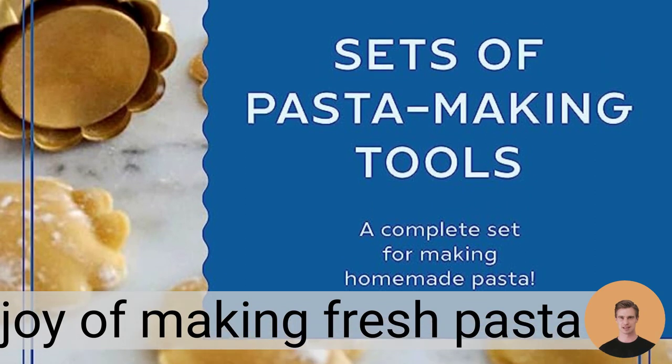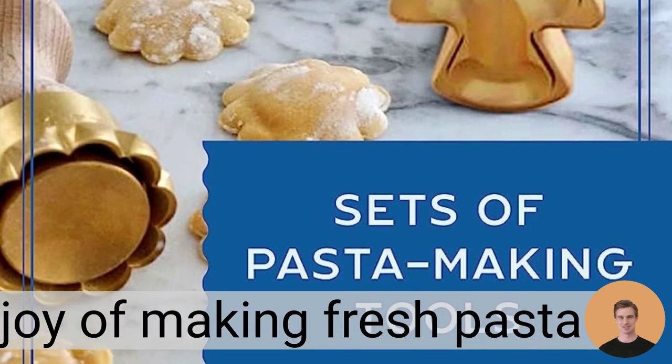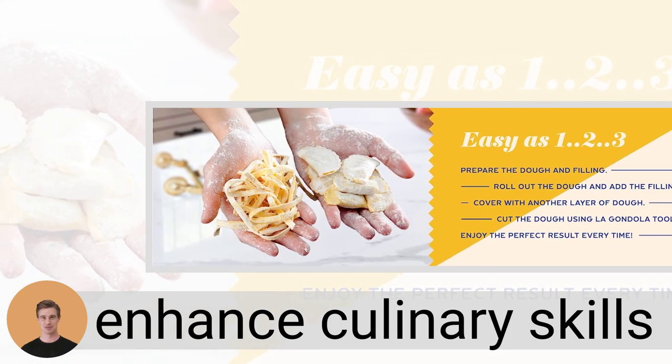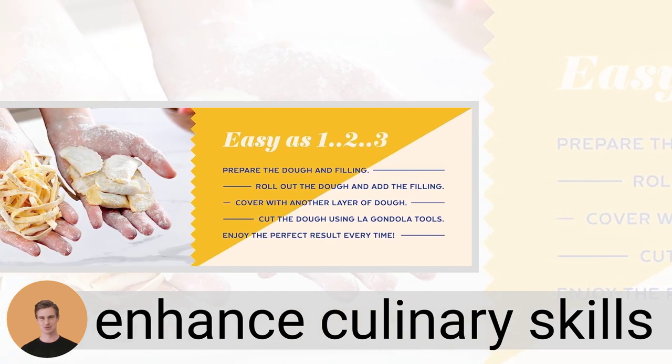Experience the joy of making your own fresh pasta with La Gondola's top-notch tools that ensure consistent results every time. Enhance your culinary skills with La Gondola's superior-quality pasta-making tools, the perfect choice for anyone passionate about Italian cuisine.